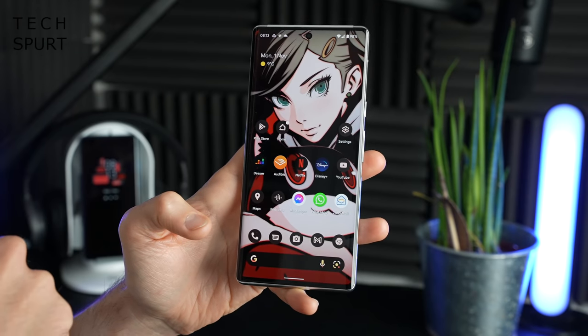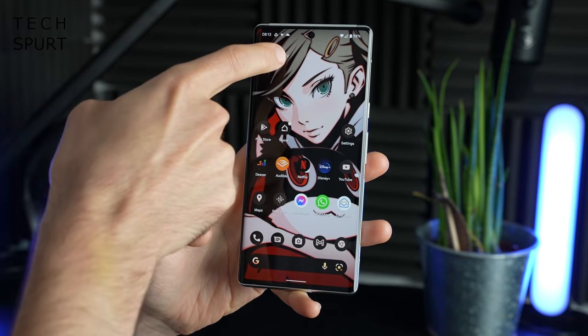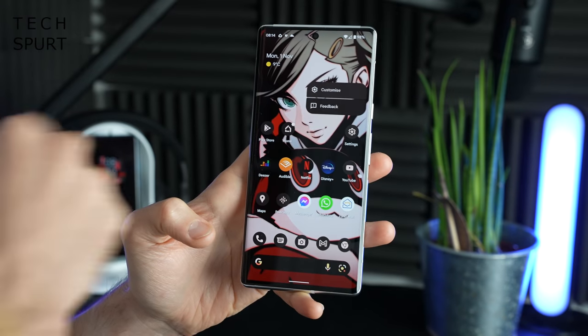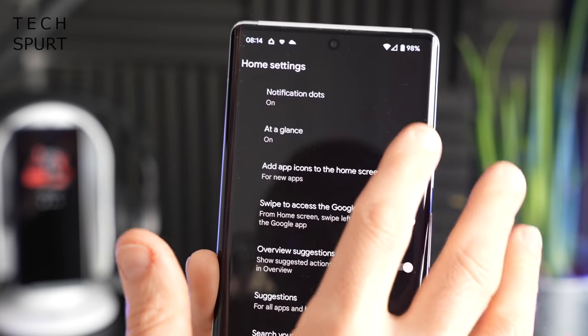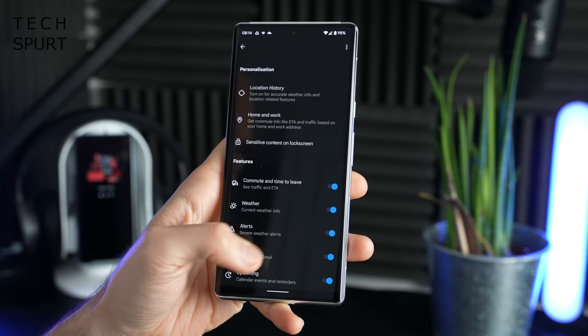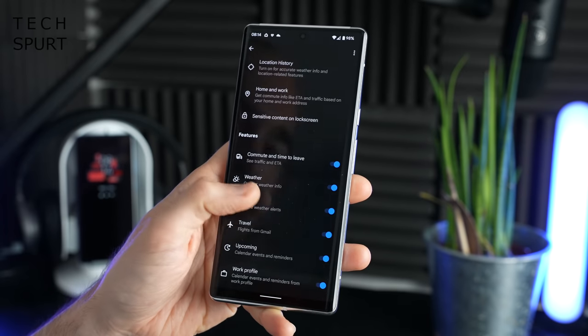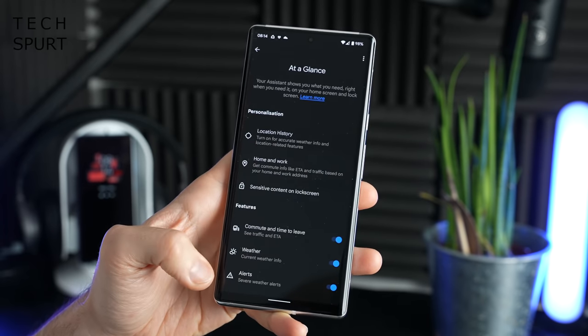On the Pixel 6 smartphones you've got Google's At a Glance widget up at the top. You can easily customise this by pressing on it and then tapping the cog icon next to At a Glance, and then configure it so it only delivers the most pertinent information to you. Quite handy if you do a lot of travelling — you can get all of that information right there on the front screen.